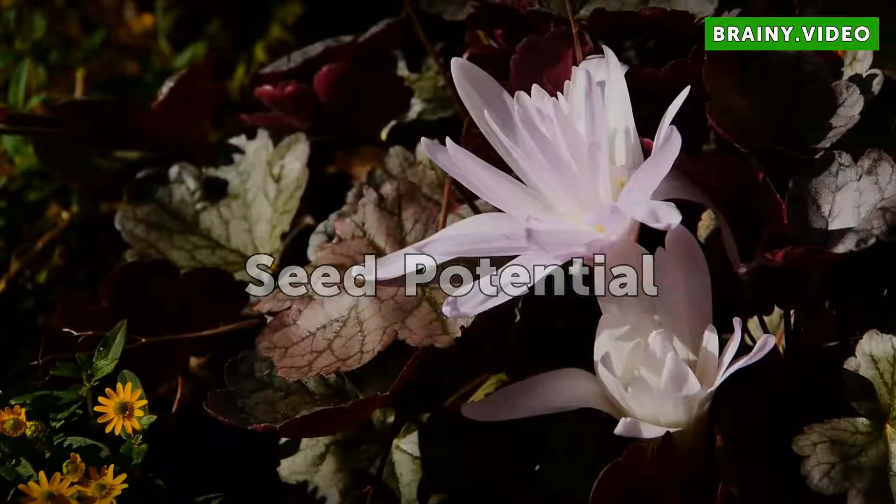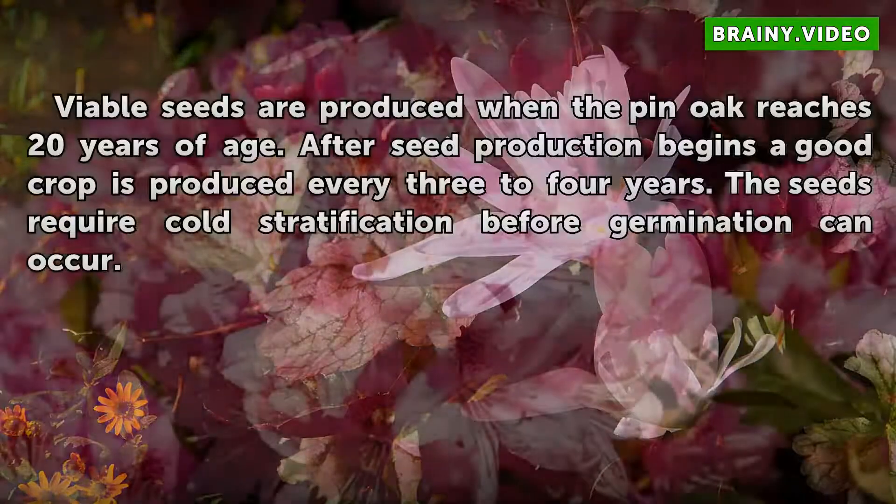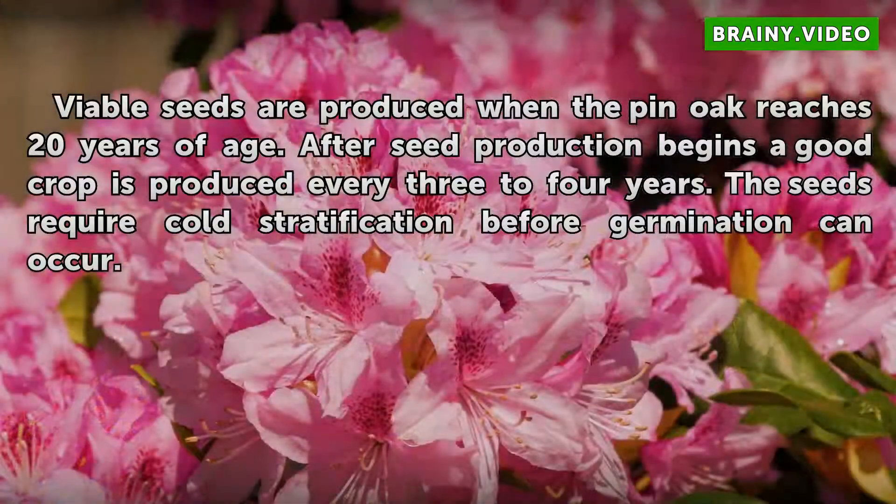Seed Potential. Viable seeds are produced when the Pin Oak reaches 20 years of age. After seed production begins, a good crop is produced every 3 to 4 years. The seeds require cold stratification before germination can occur.